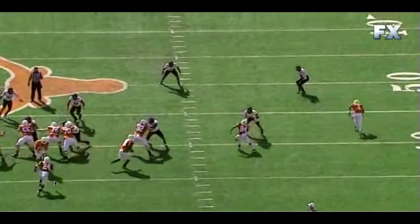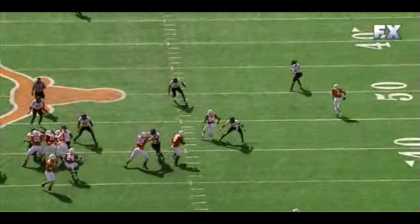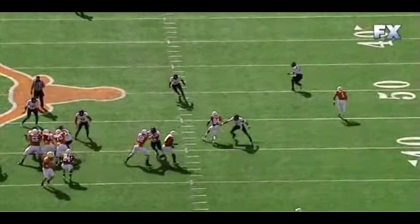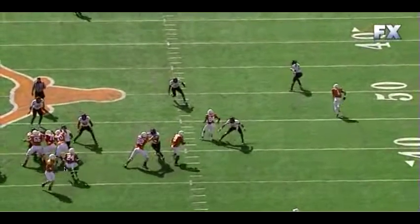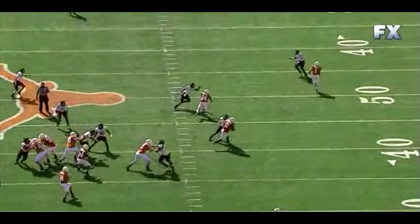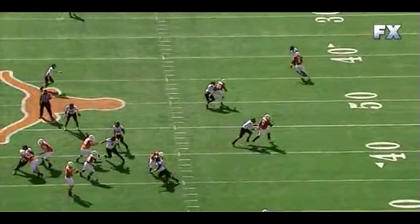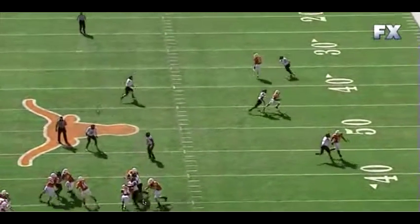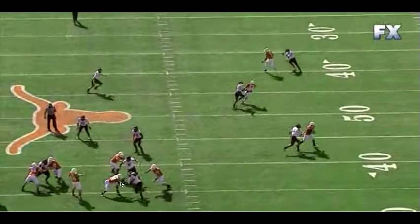The other thing I wanted to look at is watch Bergeron in the protection here. Pullman is one-on-one on the outside and then we're slide protecting on the inside. Bergeron does a great job keeping his head on a swivel, back and forth looking for any threats, then comes out and makes contact on the defensive end. His awareness as a pass protector is great.